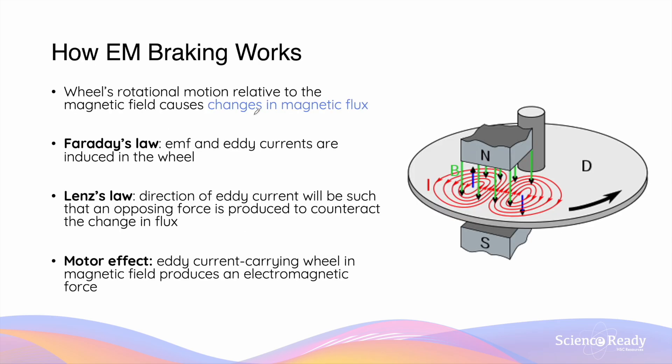In an electromagnetic braking system, the wheel of the vehicle is positioned adjacent to a magnetic field, as shown. When the brake is turned on, the magnetic field is present. As the wheel rotates, it experiences changes in magnetic flux, and by Faraday's law, this results in an EMF being induced. Similar to the metal plate examples we discussed previously, eddy currents will form in the wheel.